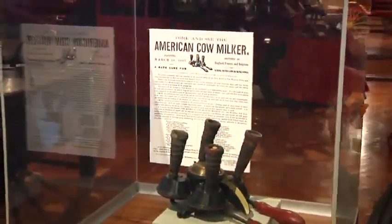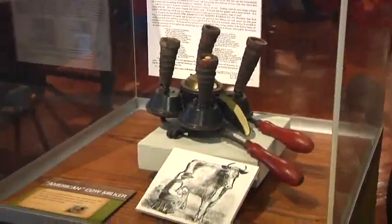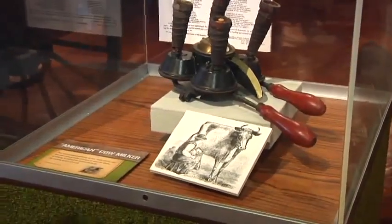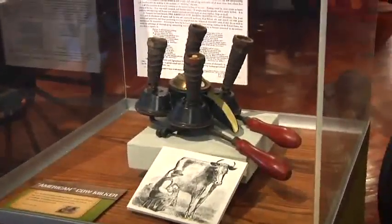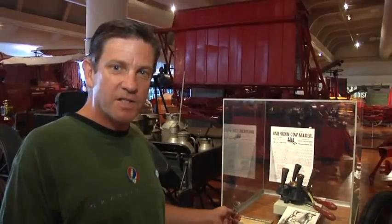This is an American cow milker patented in 1865, the end of the Civil War. That patent has been milked for all it's worth, because that's the same essential design in 1865 that's used today.